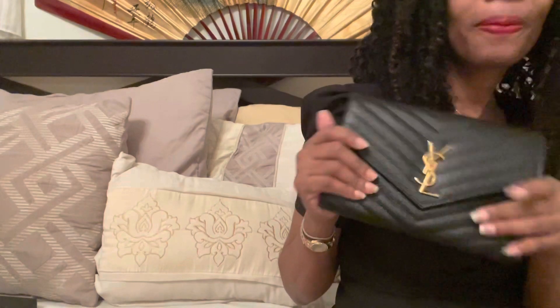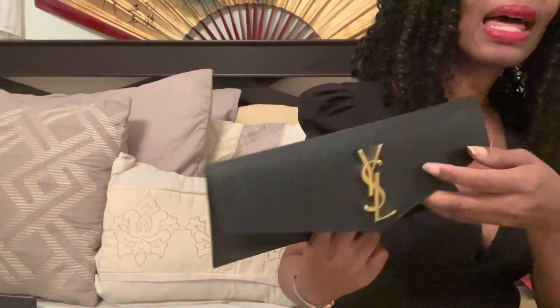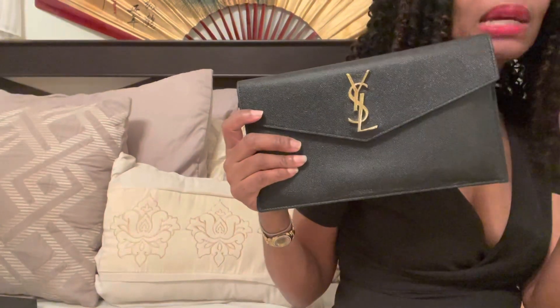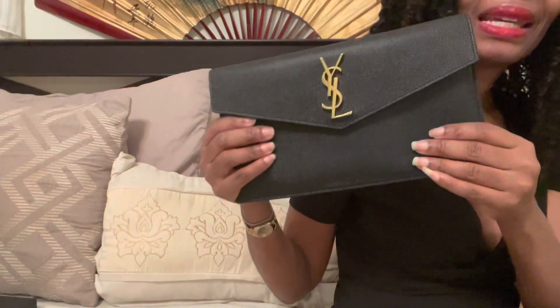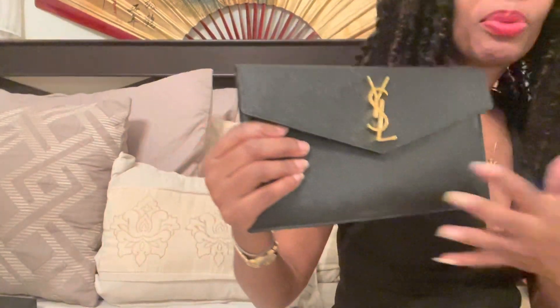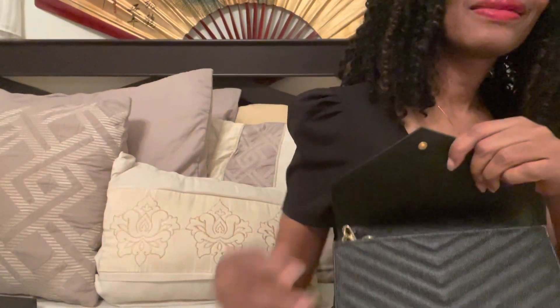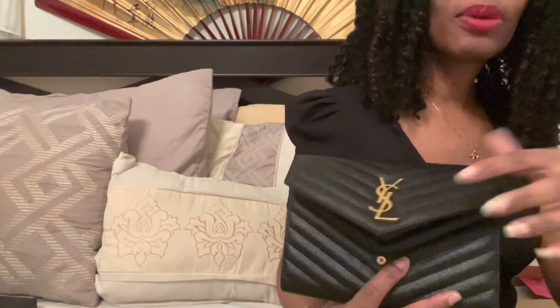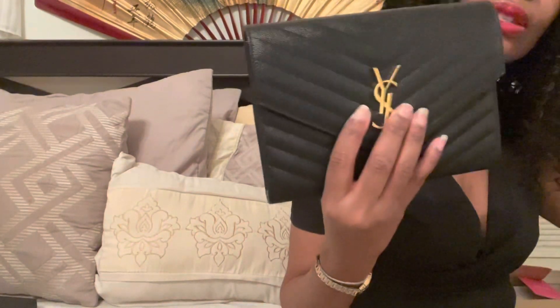Last but not least is what it fits. This one can fit some things — I put in my lipstick, my credit cards and things like that. The problem is the more things you put in here, you're going to see it bulge out. You can put your phone in, but it'll alter the shape. You want to keep things as flat as possible. The other one has a lot more space and isn't flat, so you can put the same amount of things in and it won't change the shape of the purse. So the larger one wins as far as what can actually fit inside.